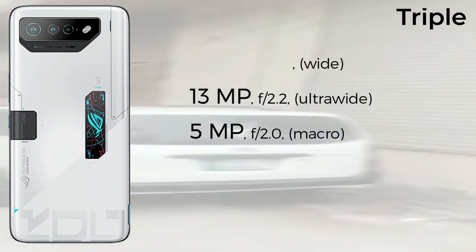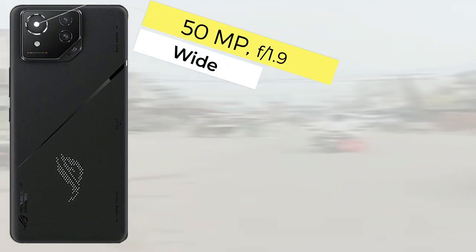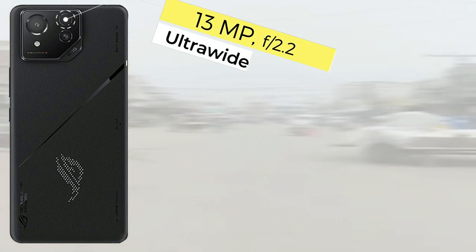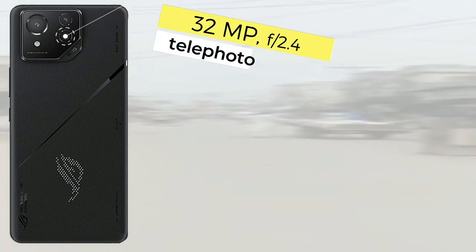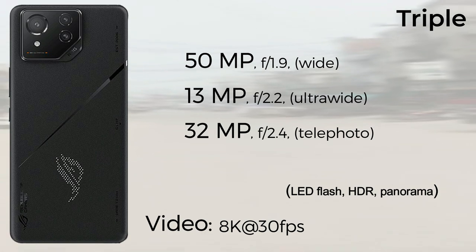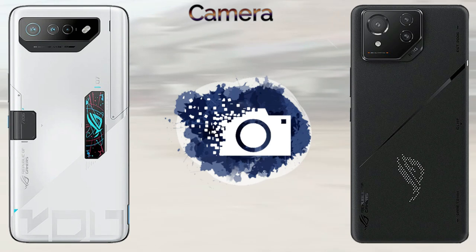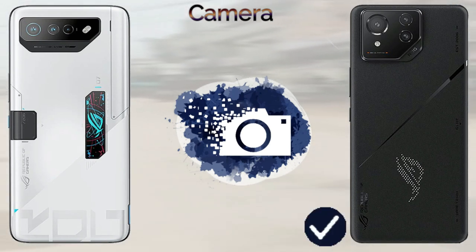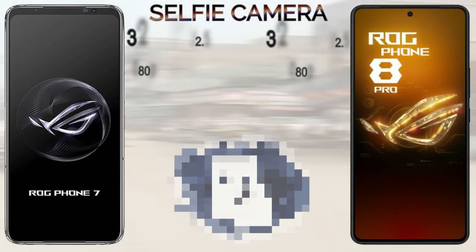The ROG Phone 8 Pro is powered by the Snapdragon 8 Gen 3 4nm chipset and runs Android 14. The ROG Phone 7 Ultimate runs on the Snapdragon 8 Gen 2 and ships with Android 13. For memory, the ROG Phone 7 Ultimate comes with 16GB of RAM and 512GB internal storage. The ROG Phone 8 Pro comes with 16GB or 24GB of RAM and 512GB or 1TB internal storage, with no microSD card support on either device.